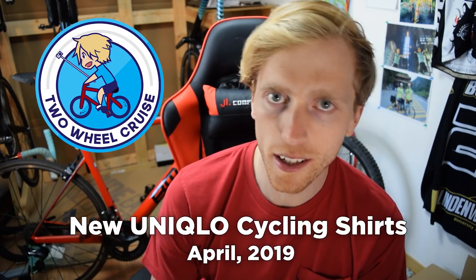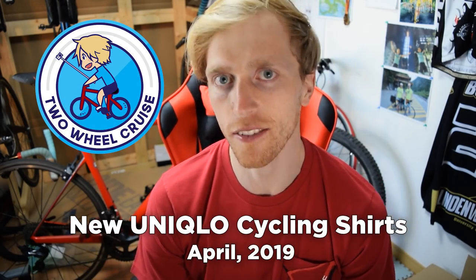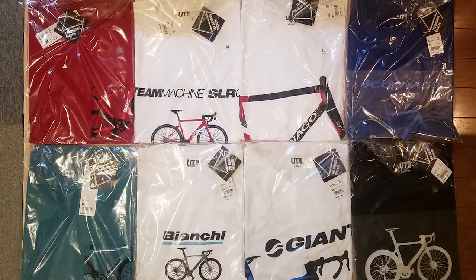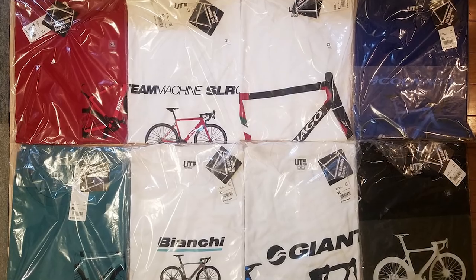Uniqlo, the global clothing company based out of Japan, has just officially announced its new lineup of cycling t-shirts. I thought I'd go over that in today's video and share this with you guys. This is some pretty exciting news.